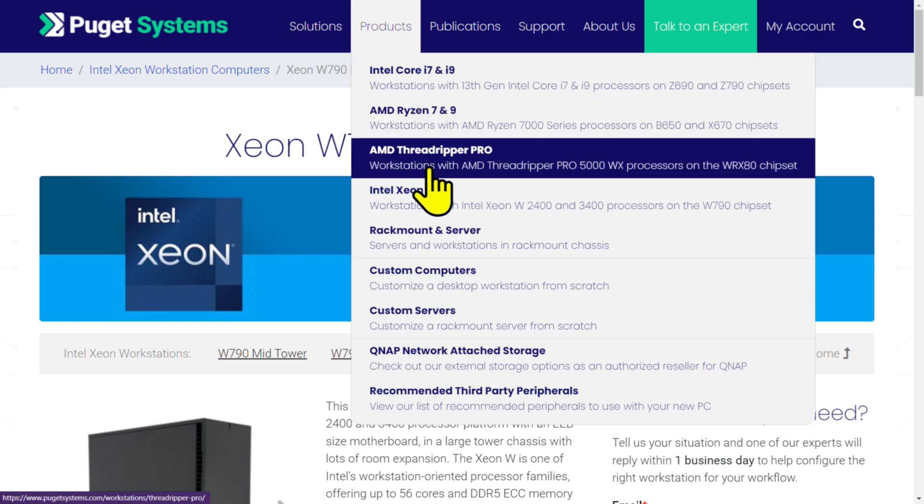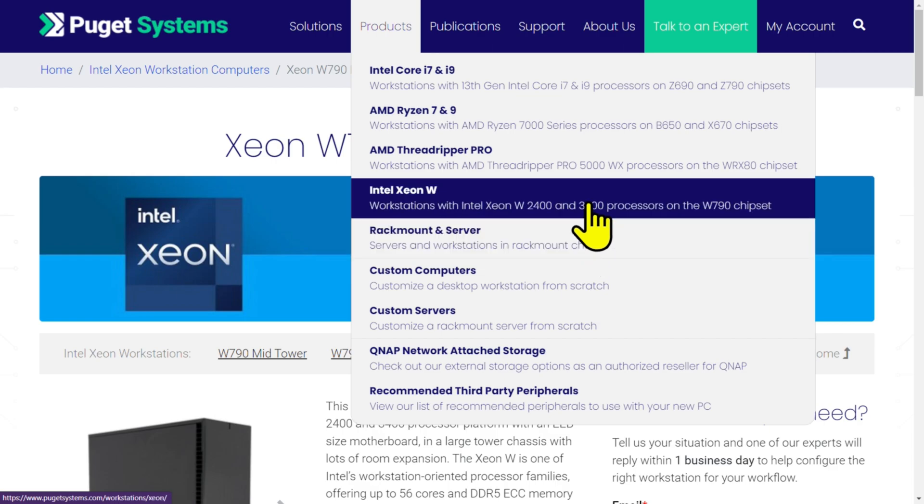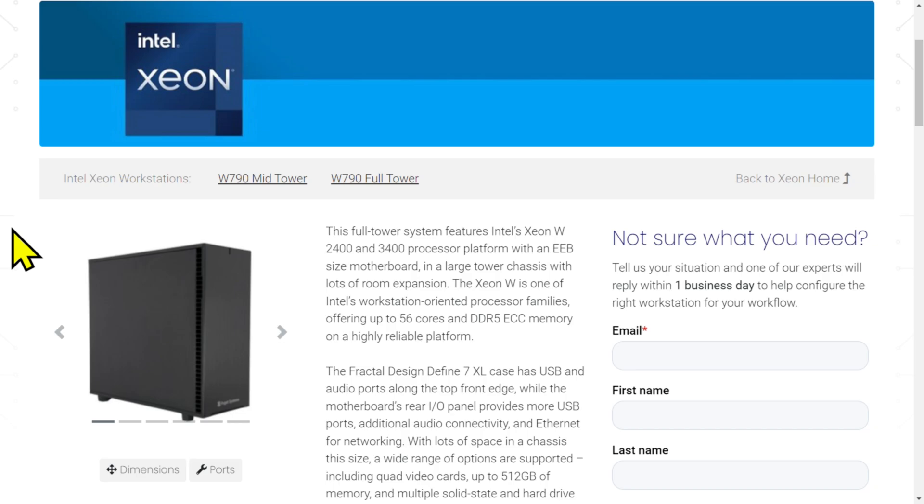They build Threadripper Pros, rack-mount systems, custom systems. They'll build ordinary computers too, but this is the kind of thing that they specialize in.